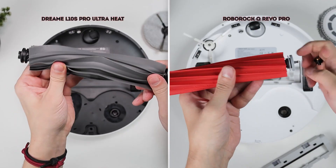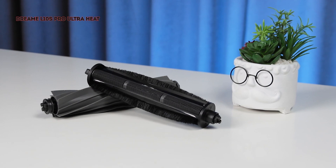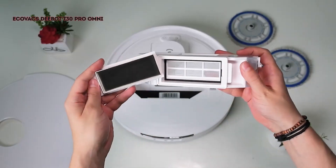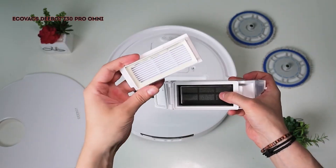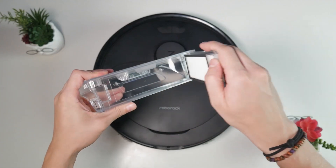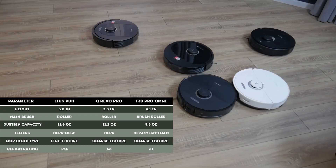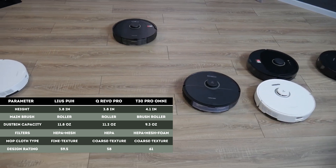The T30 Pro Omni comes with its signature hair tangling system — the floating brush does an excellent job picking up pet hair from carpets while staying clean. The Pro Ultra Heat and Qrevo Pro are simpler in this regard; both have regular rollers, though Dreame's can be swapped for one with blades. Additionally, the T30 Pro Omni features multi-stage filtration with a HEPA filter, mesh, and foam — a step up from its competitors, with the Qrevo Pro lacking the mesh entirely. Overall, the T30 Pro Omni has the most thoughtfully designed system of these three models.